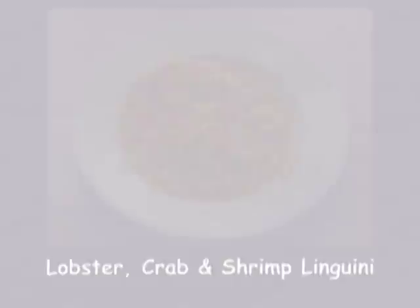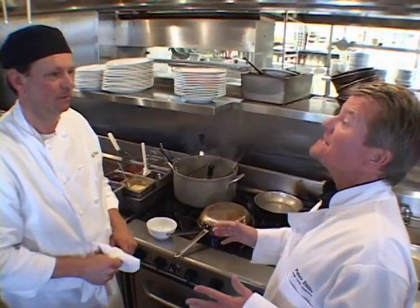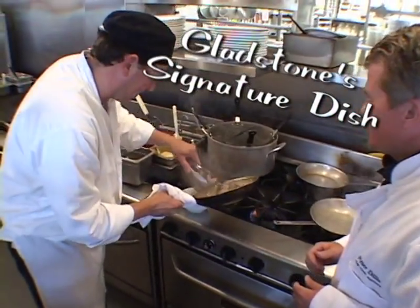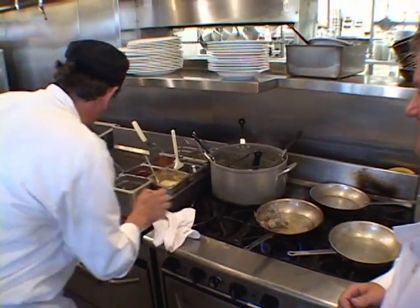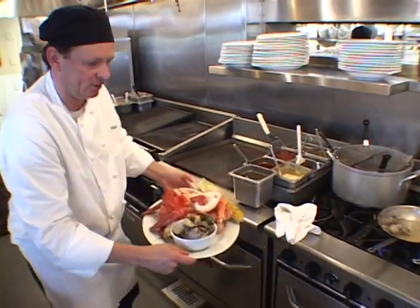And there you have it — pasta with lobster, crab, and shrimp. So where is that special surprise? Well, here we go — our signature dish, the clam bake at Gladstones. We've got the steamed clams right here. Plate those up for you. Looks like I made a few extras. And we're putting this bad boy right over here on the clam bake, and I'm handing this off to you, just like this.